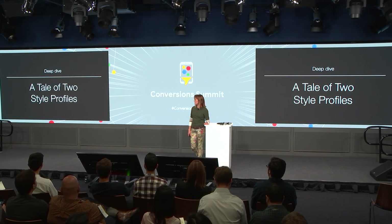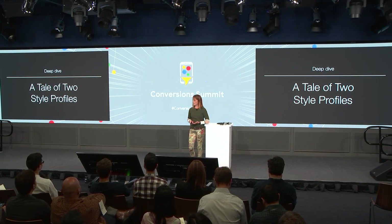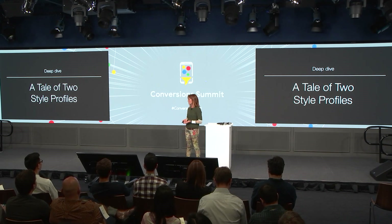Stitch Fix is really unique when it comes to onboarding. Most companies increase conversion by minimizing friction. But we've actually seen quite the contrary — it's often when we've added more questions that we've gotten conversion wins, because we build trust with our clients through the questions that we ask.